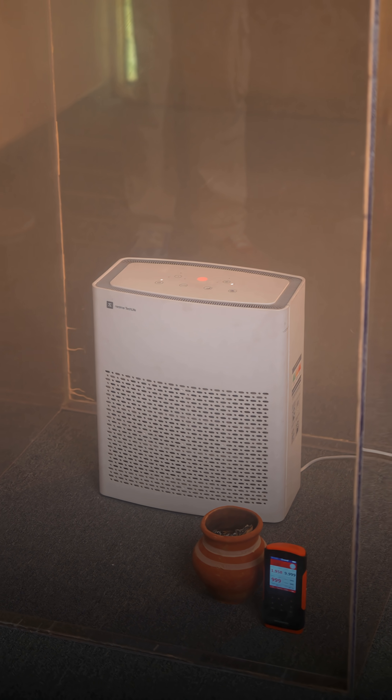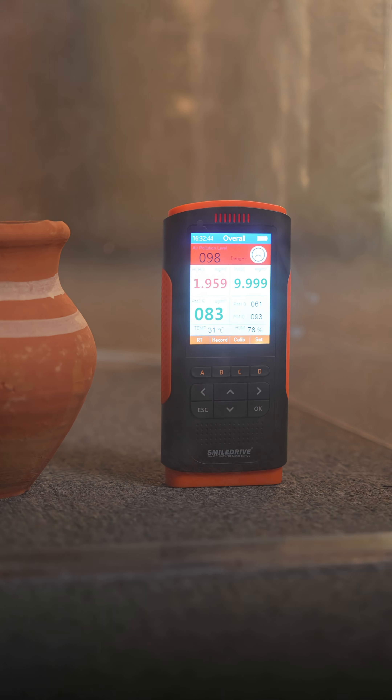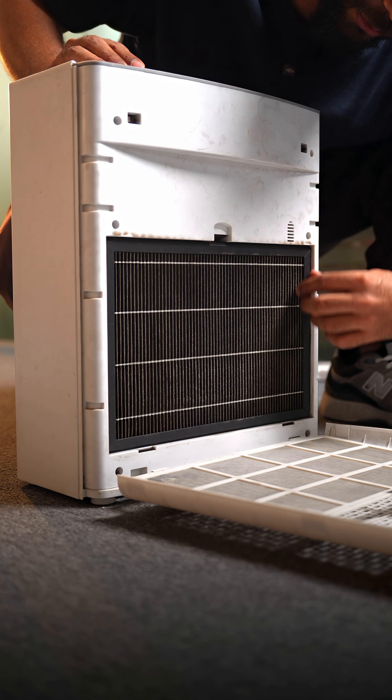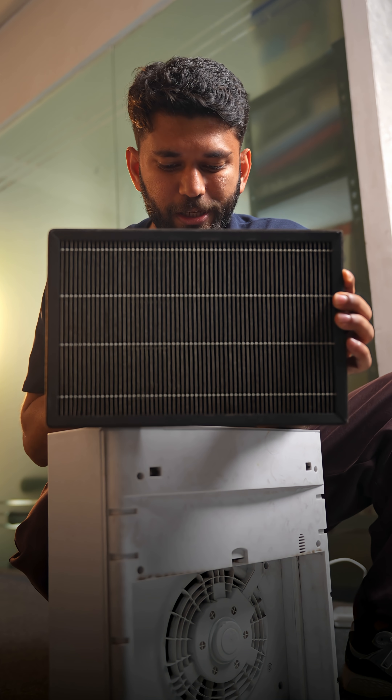First up, this 2000 rupees air purifier. It did clean the smoke and the PM 2.5 level is around 80-90. I would still not recommend this because just like your RO, you also need to change the filter for your air purifier. Realme has stopped selling the filter for this air purifier, so now this is basically useless.